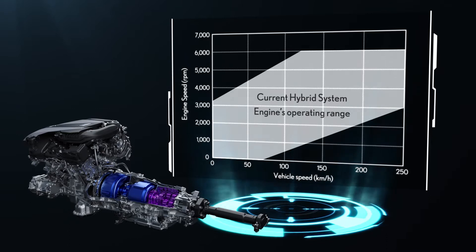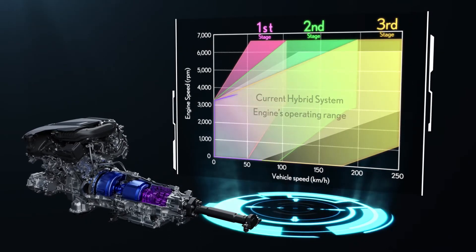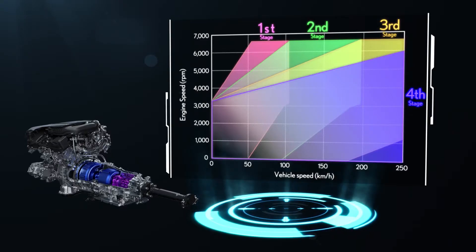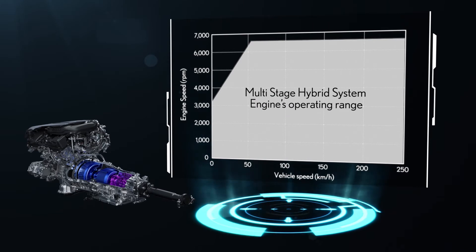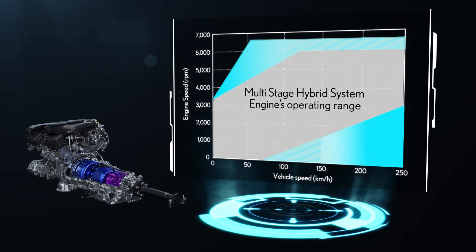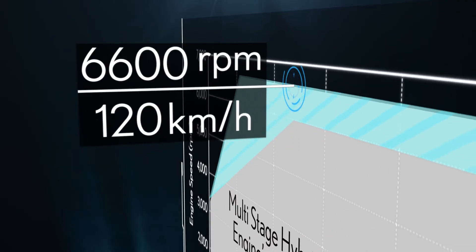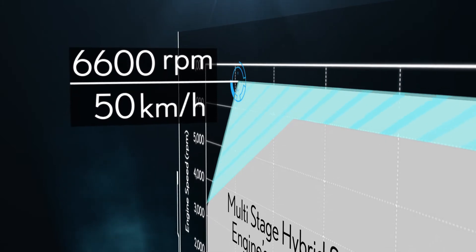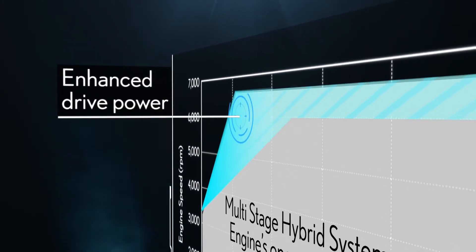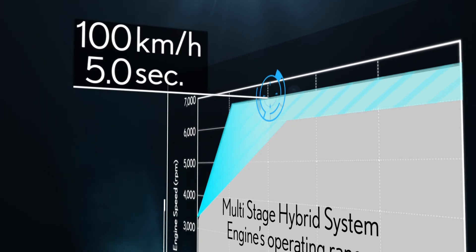This is the engine operating range of the current hybrid. The multi-stage hybrid changes the output in four stages to be able to utilize the engine speeds in a wider range from low to high speeds. Maximum engine output can be used from 50 km/h, enhancing the performance of starting acceleration, which achieves 0 to 100 km/h acceleration in 5.0 seconds.